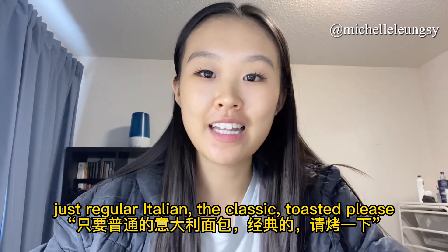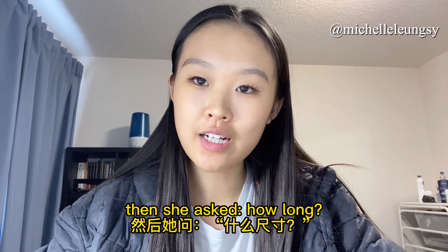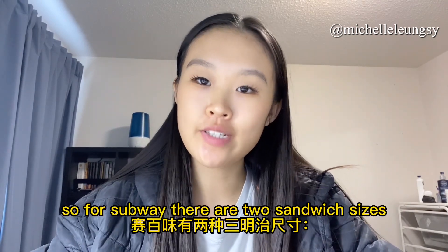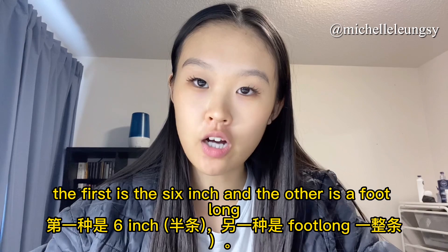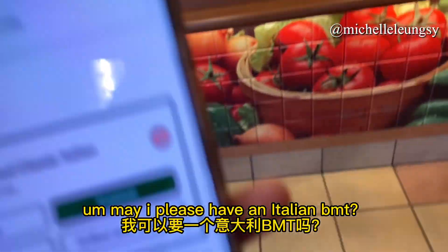After she repeated herself I told her the bread I wanted: 'just regular Italian, the classic, toasted please.' Then she asked how long, and I replied 'just six inches please.' For Subway there are two sandwich sizes: the six inch and the foot long. In this case I asked for the six inch sub.